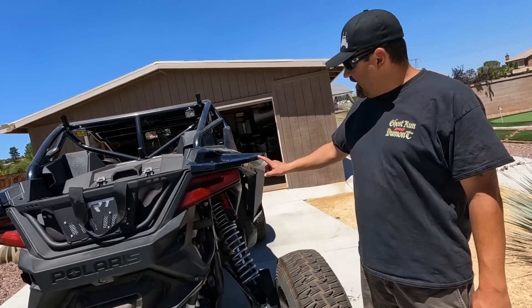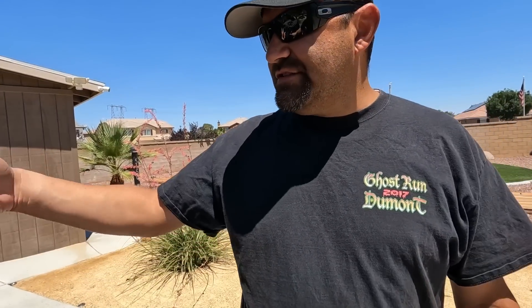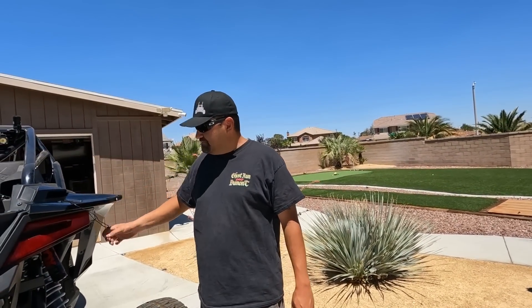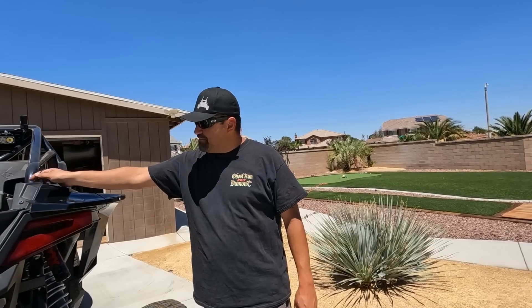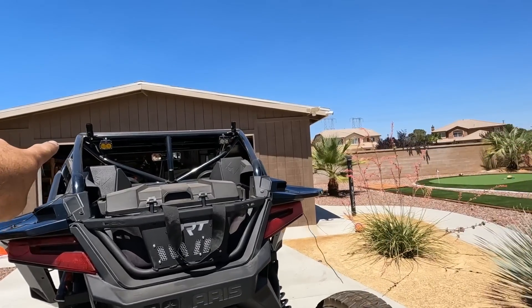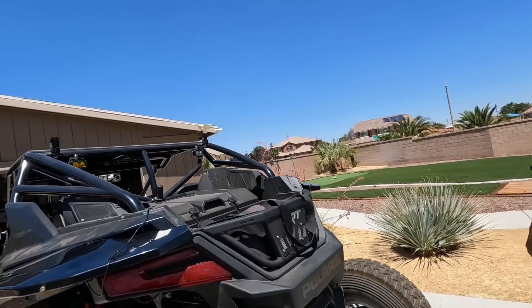The DRT fender flares come with these little marker lights. We put these on last night and didn't have time to get them wired up yet. He might put a turn signal kit on them. He's also got the S2 lights from Baja Designs out back - one amber, one white. The white one's a backup light and the amber one's a chase light set to flashing on a switch.